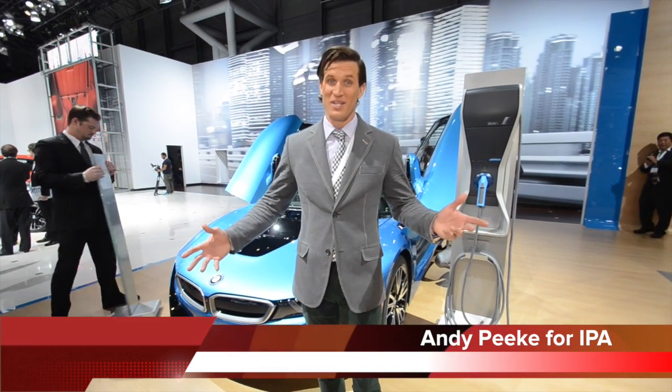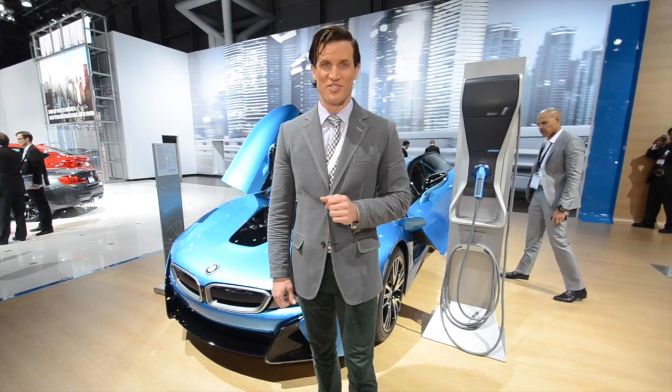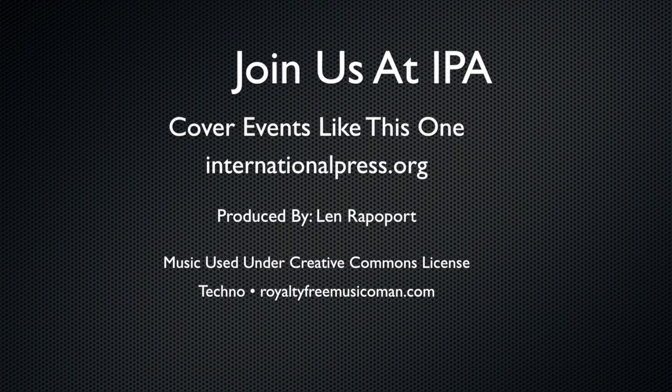I'm Andy Peek with International Press Association, and behind me is the BMW i8 that doesn't even have a price on it because it is that cool and that limited. If you want to be hanging out here shooting videos, writing articles, taking photos, and all that fun stuff, then you should join International Press Association.